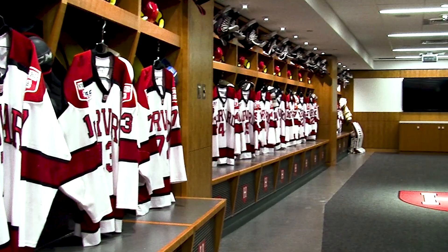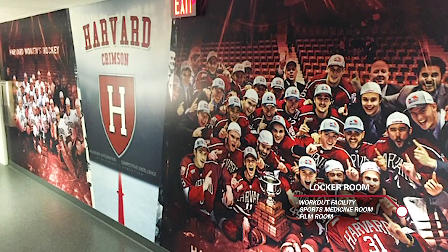Added as part of the renovations in 2014, the Harvard Hockey locker room provides each player his own space to prepare for games and practices. The locker room area also contains a workout facility with weights and cardio machines, a sports medicine facility, and a dedicated film room for strategy and planning sessions.